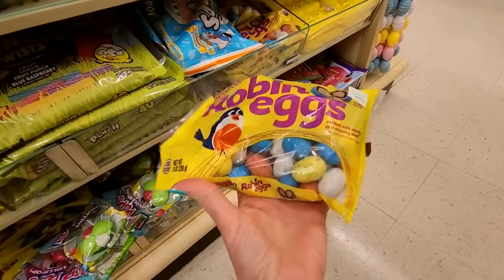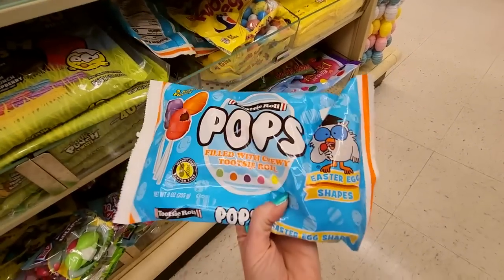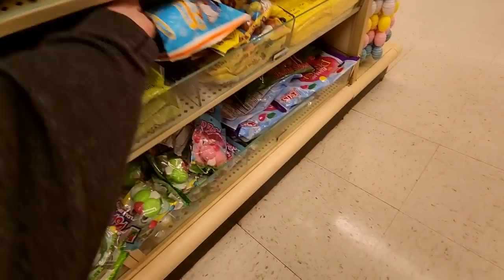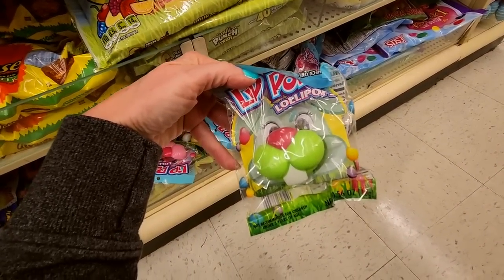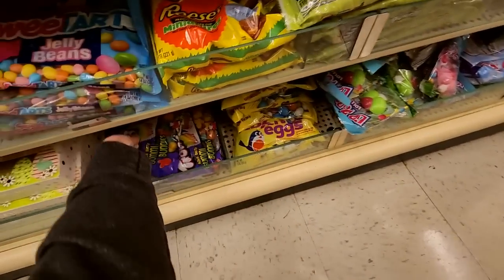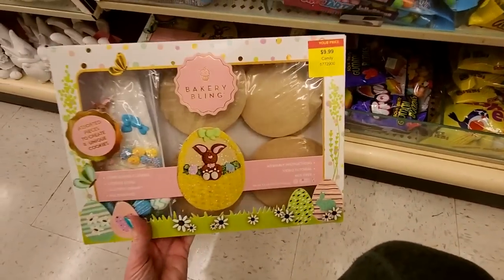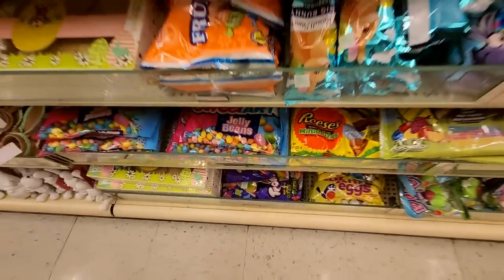Robin eggs — these are like malted milk balls. We have Tootsie Pops filled with chewy Tootsie Roll, Easter egg shapes. I like little Easter eggs. Lip Pops lollipops. And we have Trolly Sour Bright Gummy Bunnies. And a big something. Bakery Bling — you can decorate Easter egg cookies. Nice.